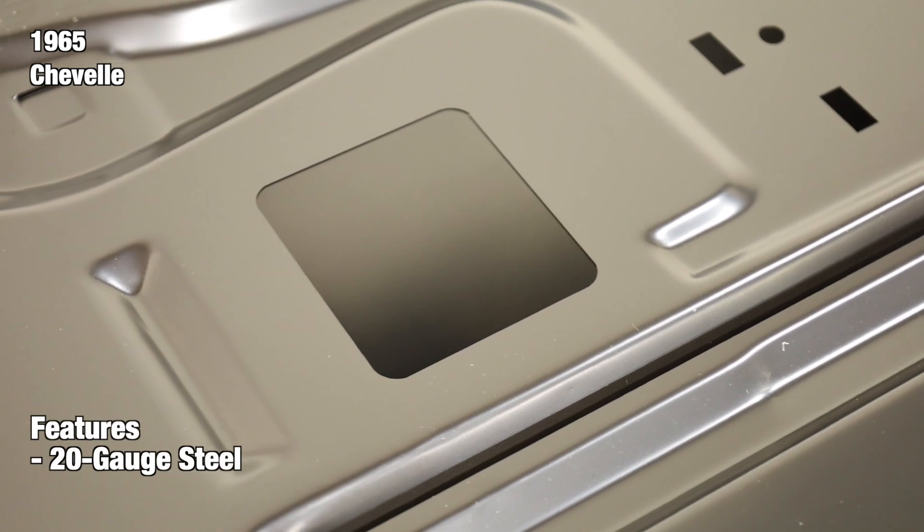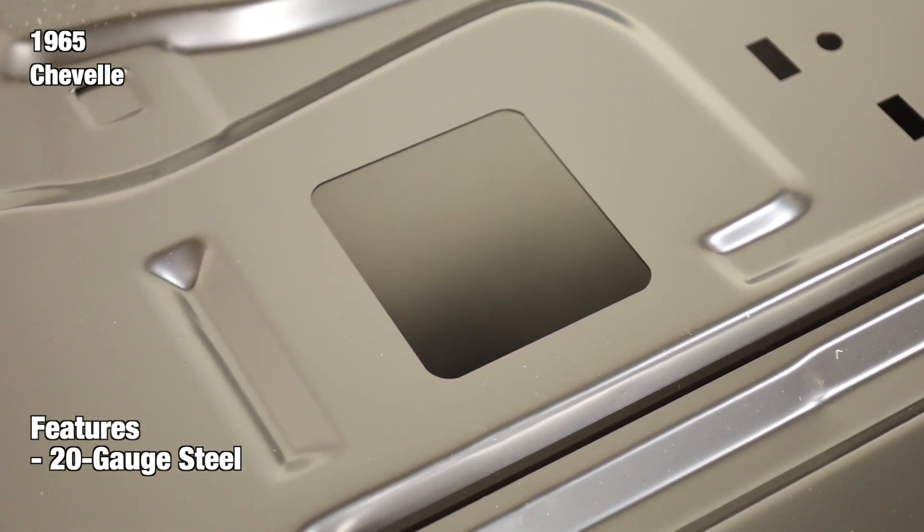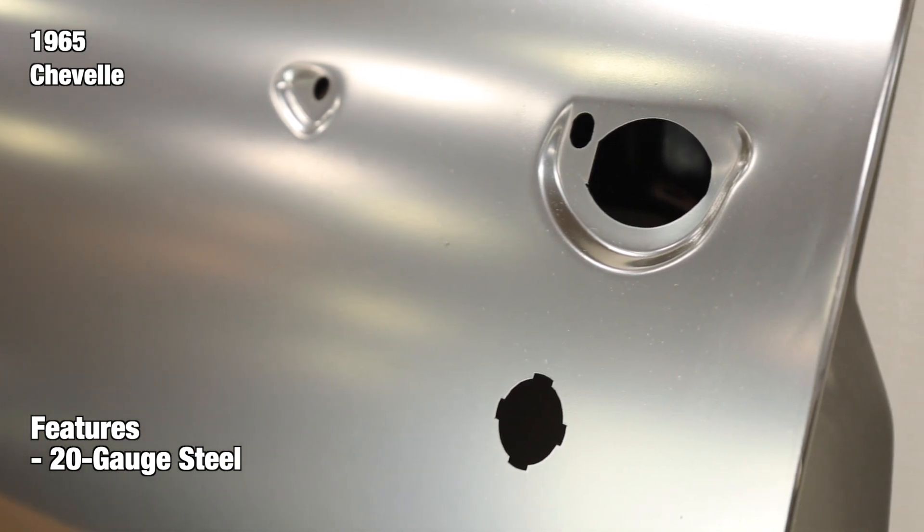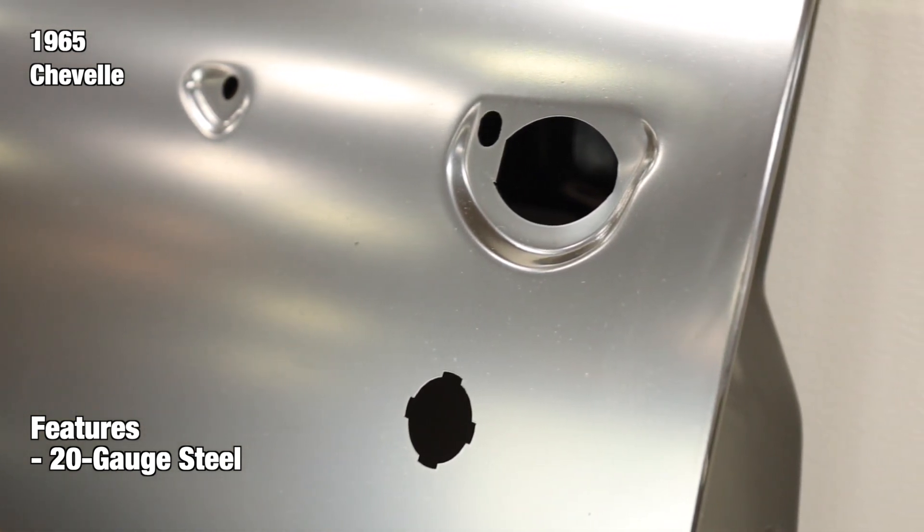Each door shell is manufactured complete from 20-gauge steel using case-hardened steel tooling for accuracy and authentic fit. Every shell features the cutouts for door handles and locks to ensure a perfect fit on your coupe or convertible.